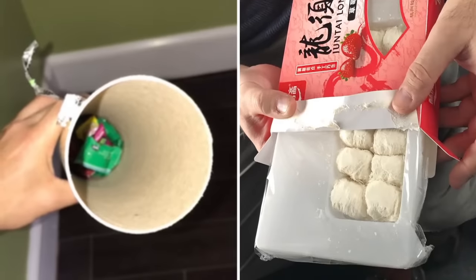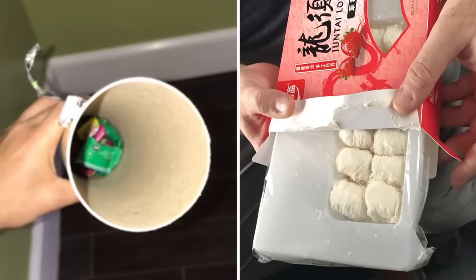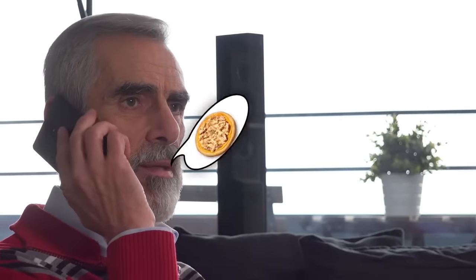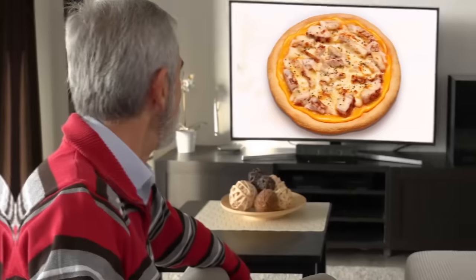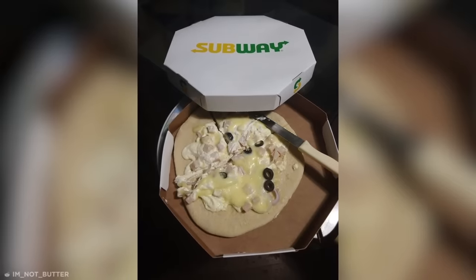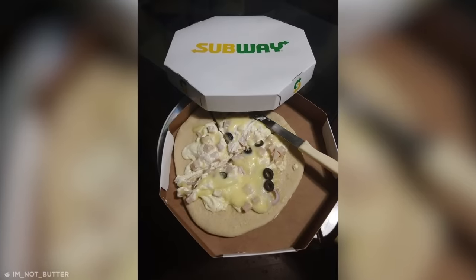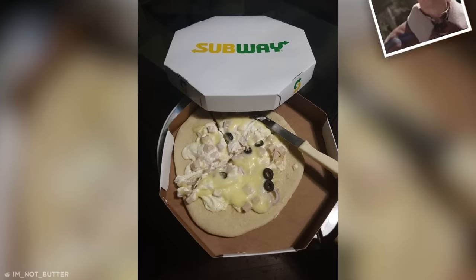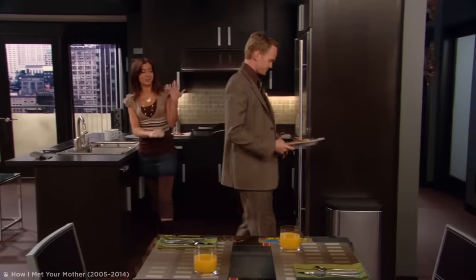But despite the quantities of those products being abysmally lacking, at least you get some of what you pay for. That wasn't the case with the unfortunate customer who purchased a personal pizza from Subway after seeing tasty-looking adverts. What they actually received, however, looked more like someone had tried to mop up old curdled milk with a tortilla. On the bright side, at least after seeing that, they probably weren't hungry anymore.